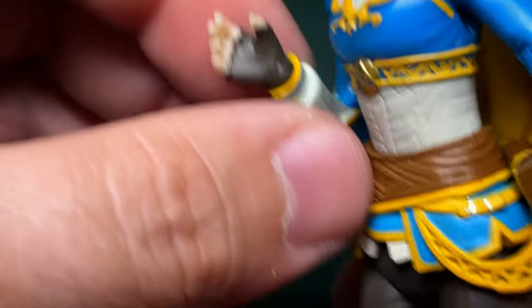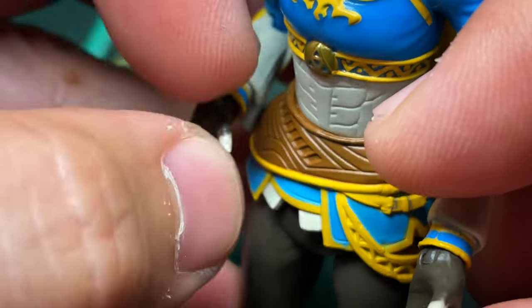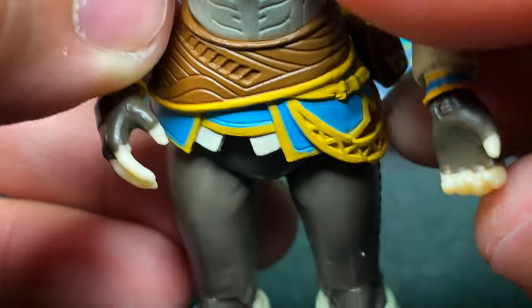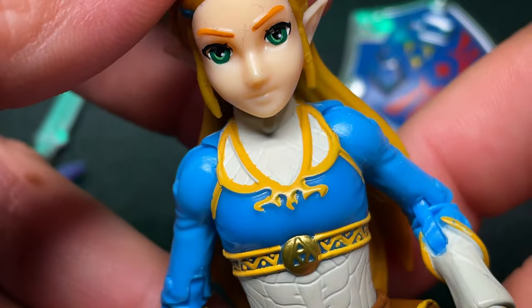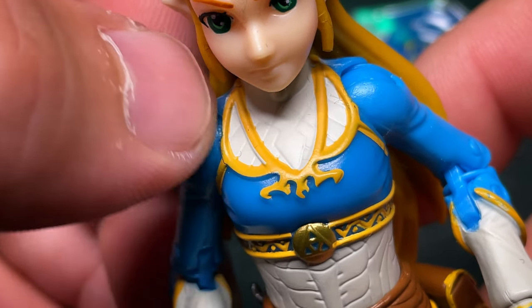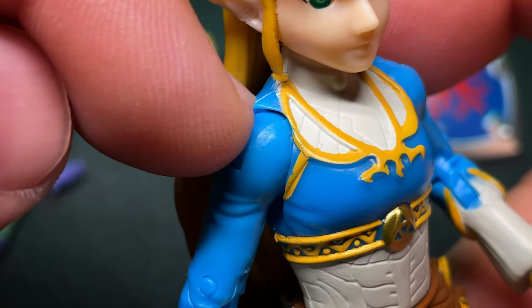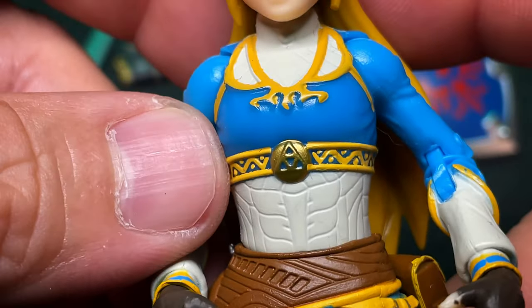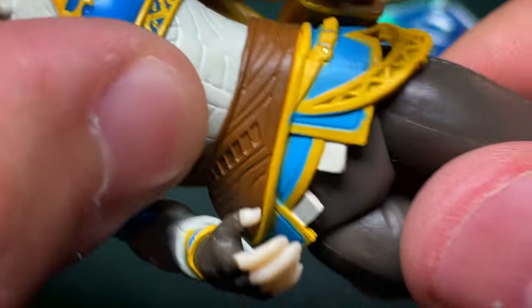She has both hands on a horizontal rocker. Her right hand is slightly open, and her left hand is more closed to hold the Sheikah Slate. Her whole entire outfit is nicely painted, though there are a few little mistakes here and there. But again — $10 toy, $10 toy — keep your expectations realistic. She's got a waist very similar to Link's.